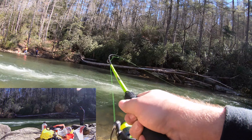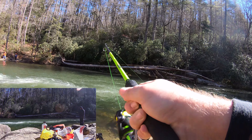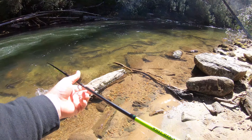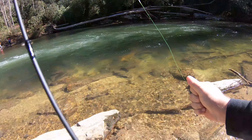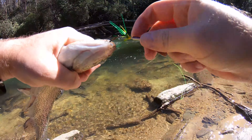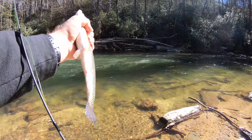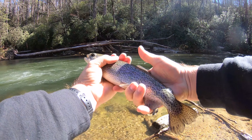That's a fish! Come here, buddy. All right, come here. All right. It's a nice one. All right.